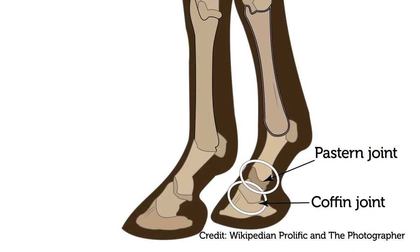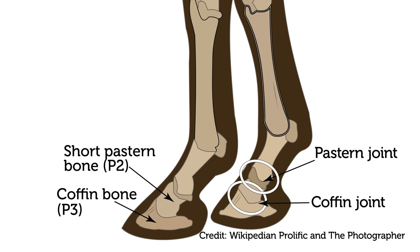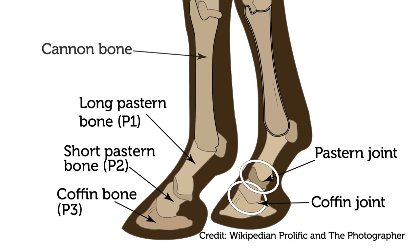For people who aren't familiar with all those different bones, where are we talking about on the horse? If you start at the ground, the bone inside the horse's hoof is called P3, or the coffin bone. Then the joint is right at the level of where the hoof stops — the coronary band. The second bone is the short pastern bone, or P2. And the next bone is P1, or the long pastern bone. Then you get to the ankle, or fetlock.